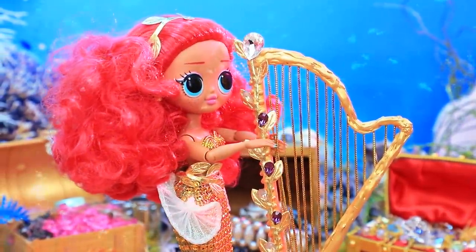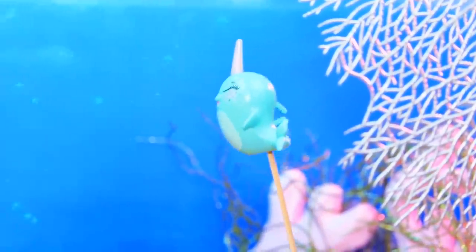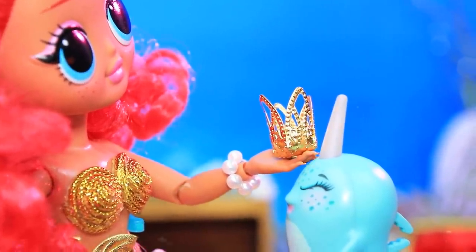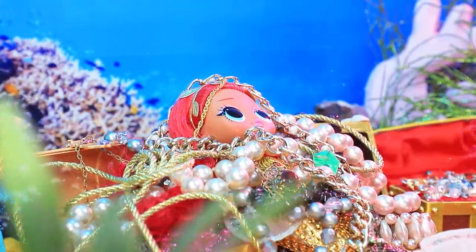In her free time Noelle plays beautiful melodies on her harp. A tiny narwhal is her favorite pet. Her life is like a fairy tale.